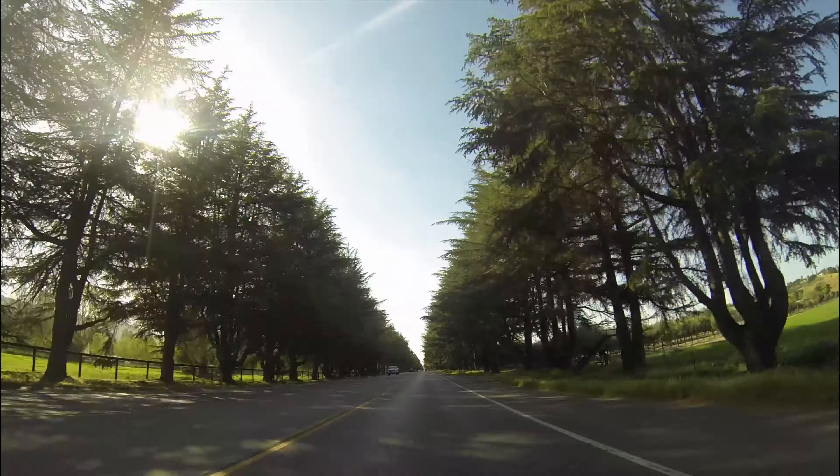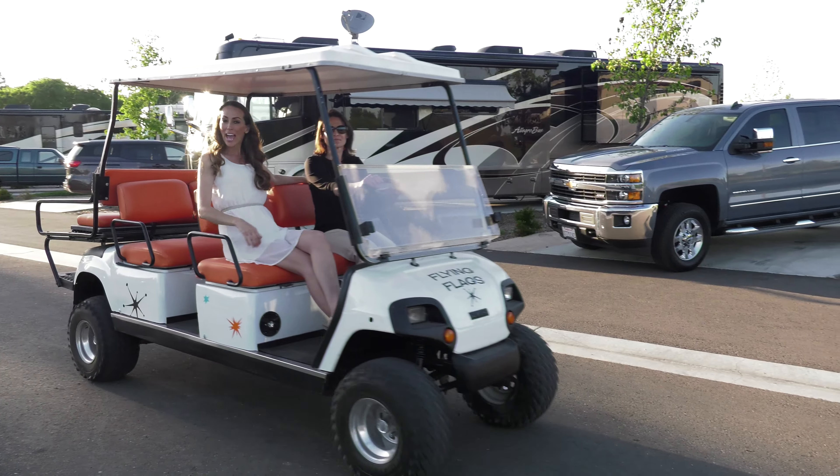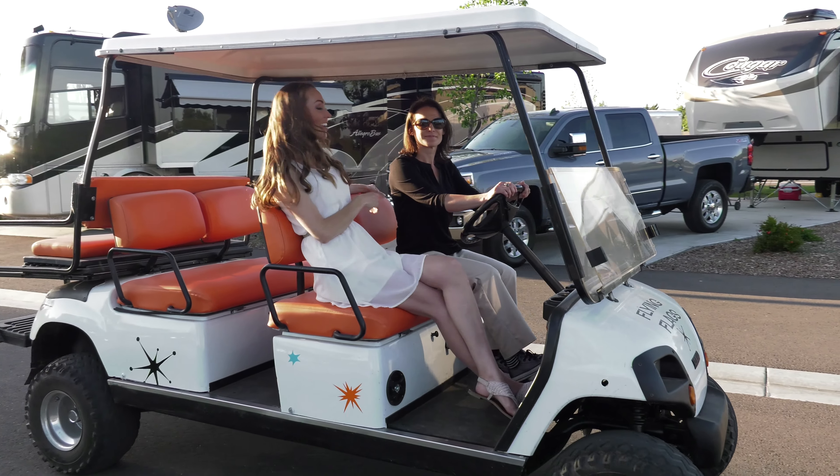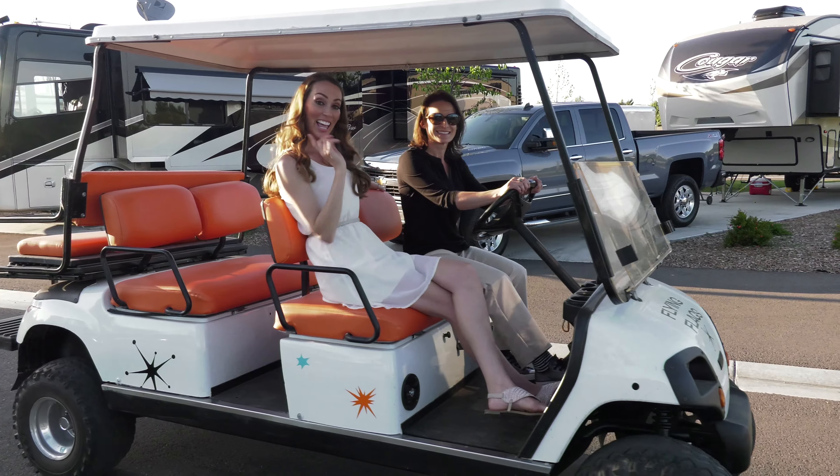This week on the road we pull into Flying Flags RV Resort in Buellton, California. Hey everyone, Didier Snider here from At Home with Didier, and I'm with my good friend Tanya. She's the assistant manager here at Flying Flags RV Resort. Let's check it out.